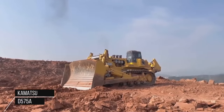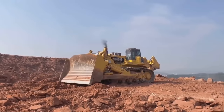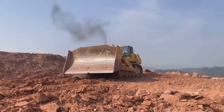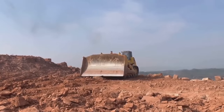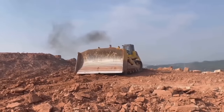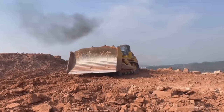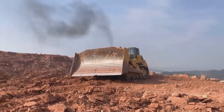The Komatsu D575A is an extra-large bulldozer with an operational weight of around 152,600 kg (336,400 lbs). It measures approximately 11.5 m (37.7 ft) in length, 7.4 m (24.3 ft) in width, and 4.87 m (16 ft) in height. The D575A is powered by a turbocharged Komatsu SDA16V159-3 diesel engine, specifically designed for heavy-duty applications.